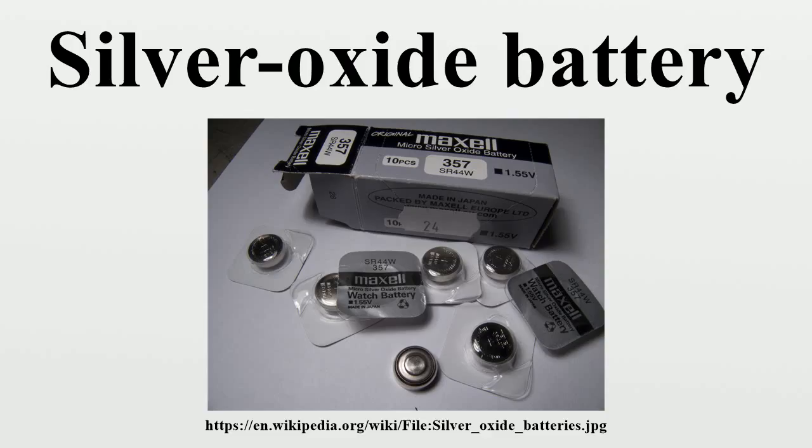Non-rechargeable silver-zinc batteries powered the first Soviet Sputnik satellites as well as U.S. Saturn launch vehicles, the Apollo Lunar Module, Lunar Rover, and Life Support Backpack.